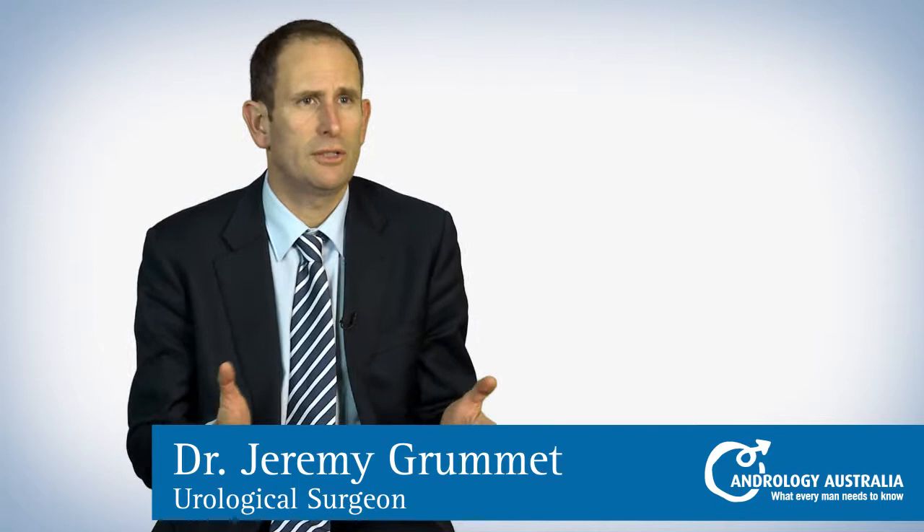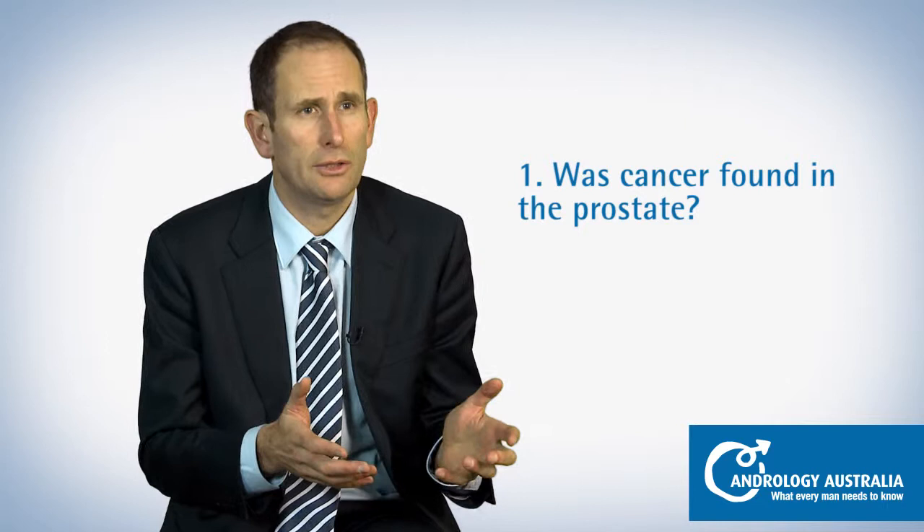The biopsy results can tell us a few things. First of all, it will tell us, to the best of our knowledge, whether cancer is present or not.